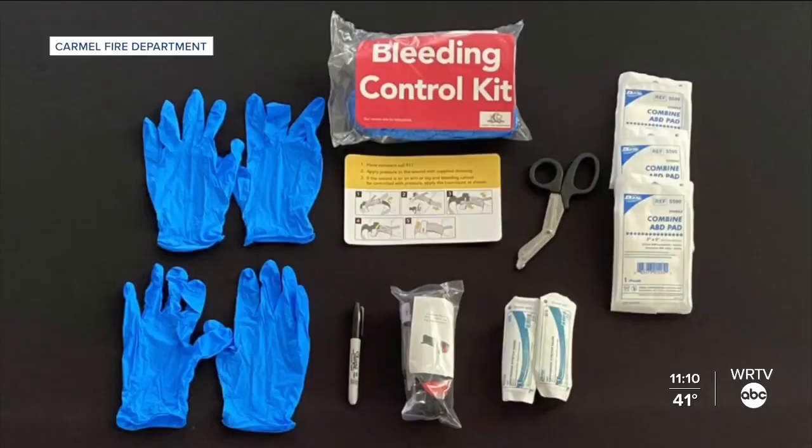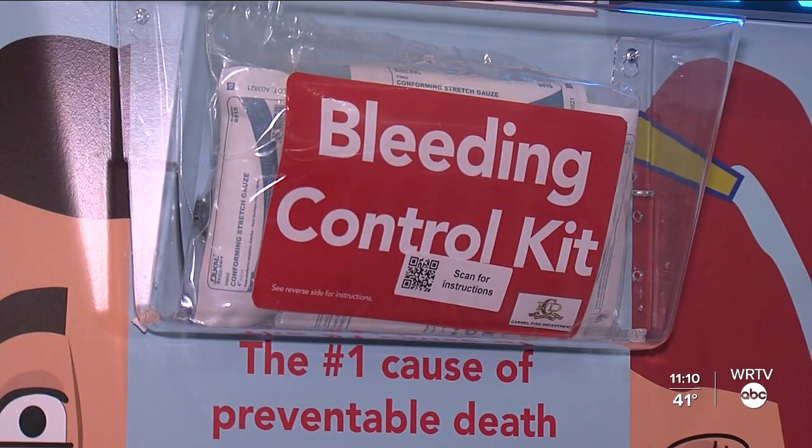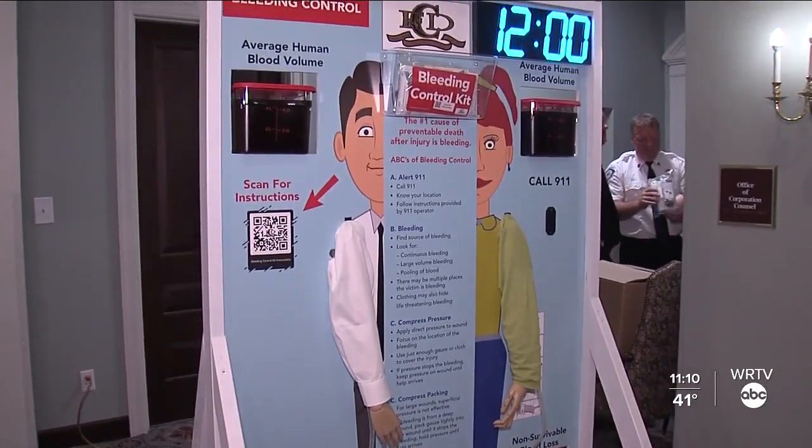In addition to 1,300 kits already in public and private classrooms, more than 700 kits have been placed in public facilities, parks, churches, and sporting venues.